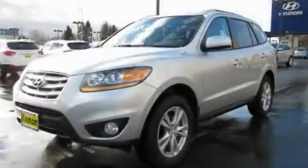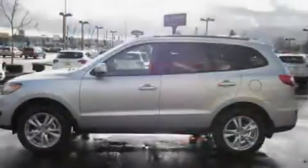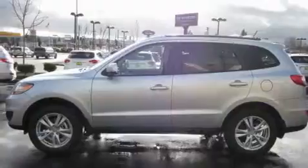This is a brand new 2011 Hyundai Santa Fe — functional utility for a modern lifestyle. It has a 3.5-liter six-cylinder engine and an automatic transmission.